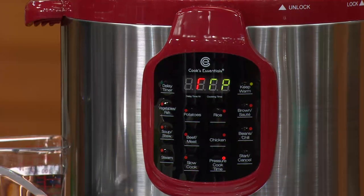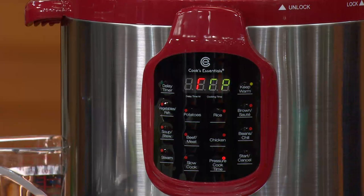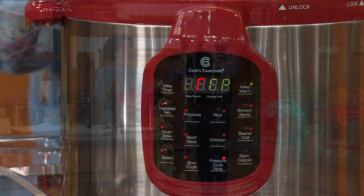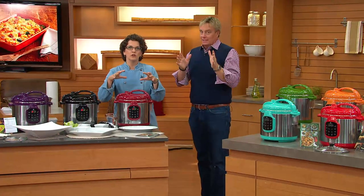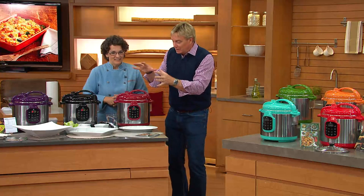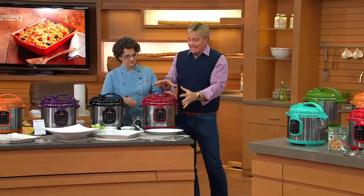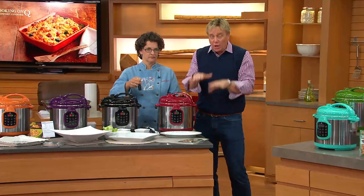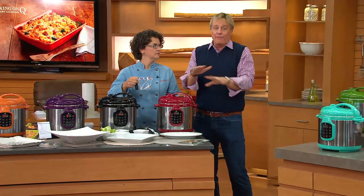The best-looking pressure cooker we've ever offered is also the most popular capacity — six quart — and it's the lowest price ever. Let's go to the phones. Rhonda from Oregon is joining us.